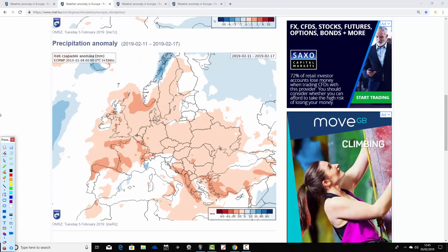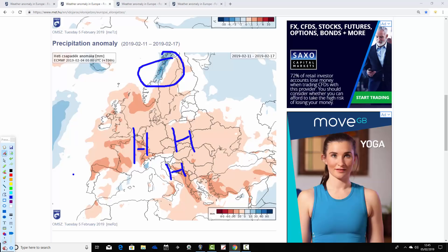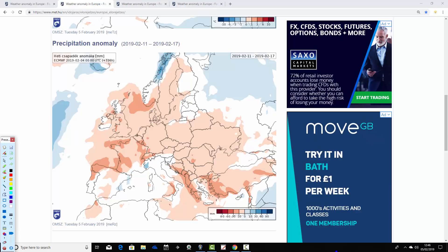Precipitation-wise, it's a pretty dry scene through most of Europe for the 11th to 17th of February. It looks like it's dominated by high pressure, with a lot of high pressure sitting through many southern parts of Europe and down towards the Med. A little bit wetter than average in the very far north of Scandinavia, and the Med is looking close to average — probably a little bit more unsettled there. But broadly, it looks like a pretty mild and dry week from the 11th through to the 17th of February.